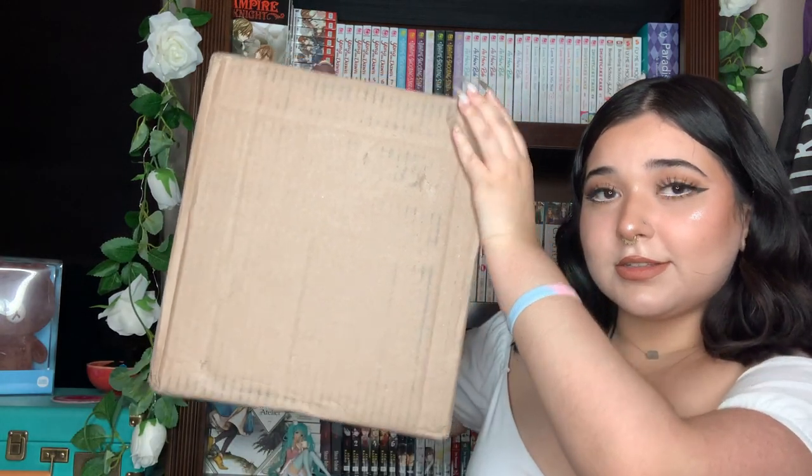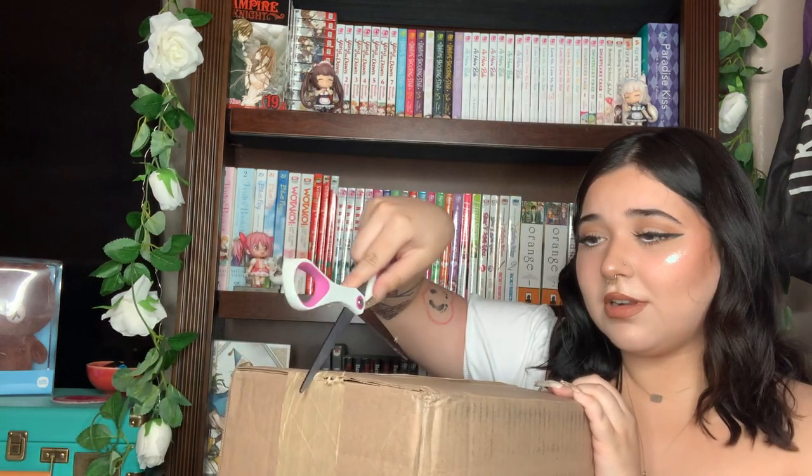We're gonna just get into the unboxing — it's a pretty big box. This is from Right Stuff Anime. I placed this order a little over three weeks ago and it just got here today. It took a bit longer to ship out than usual, but I think it's because of something I have in here — I'll show you guys when we get to it.